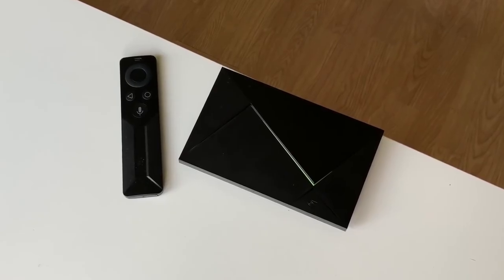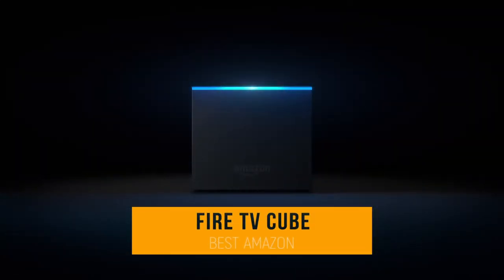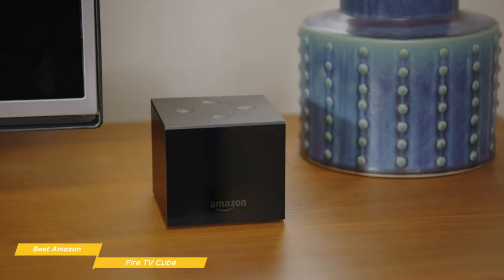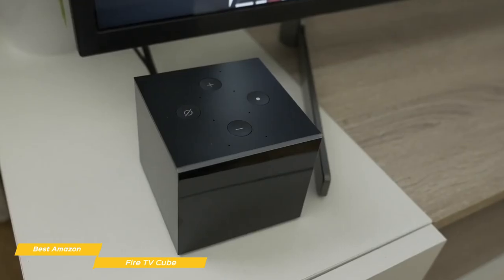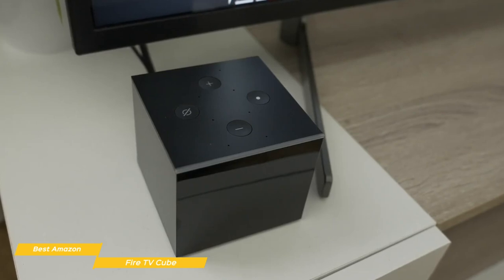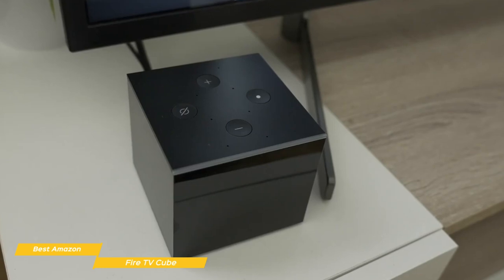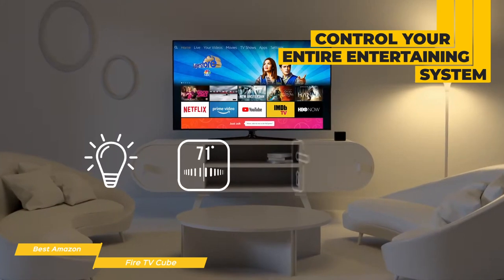If you find this video helpful, please help out the channel by giving this video a like and tell us which product caught your eye in the comments below. This brings us to the Fire TV Cube, our choice for best Amazon Android TV box. The Fire TV Cube adds the power of Amazon's Alexa digital assistant and lets you put down the remote and play your favorite movies and TV shows using just the sound of your voice. It's one of the best Amazon Android TV boxes available and comes at a mid-range price point. When the Fire TV Cube was first released, it was described as being the Echo speaker and Fire TV stick wrapped up in one box, but it's actually a lot more advanced, with the ability to control your entire entertainment system along with lights and other smart devices on your network.